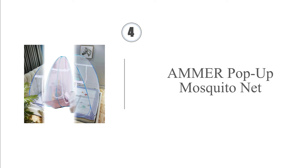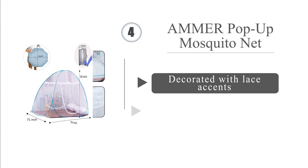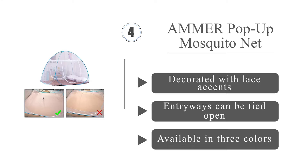At number 4. With a full net enclosure that includes a base, the MAU door stops bugs from every angle of attack. It is made with a high-density mesh and works very well when placed on top of a king or queen-size bed to keep you protected while you sleep. It's decorated with lace accents and the entryways can be tied open. It's available in three colors.